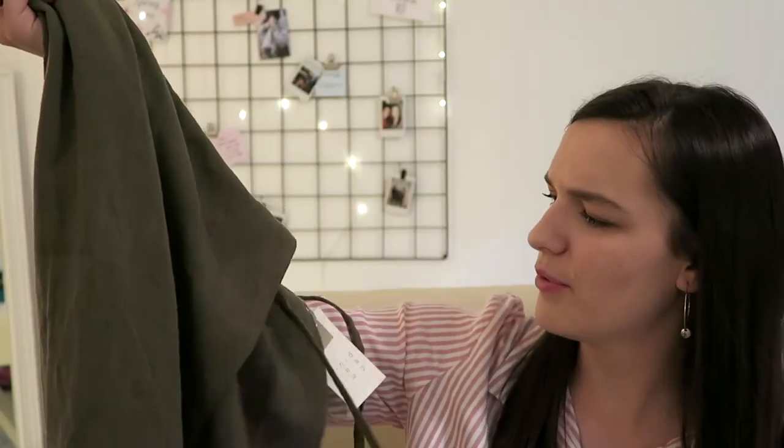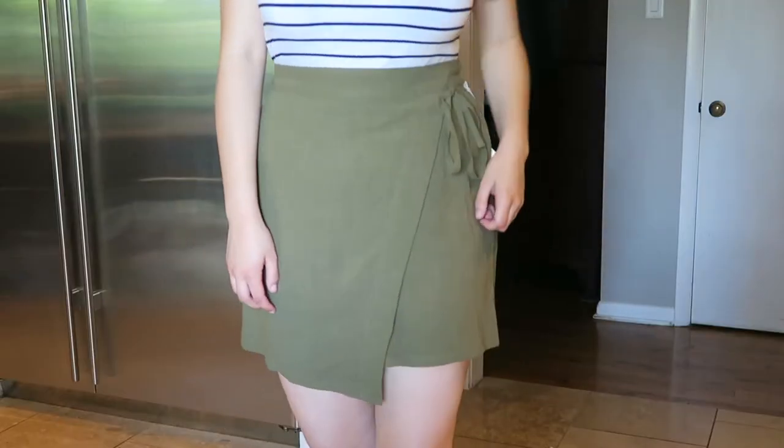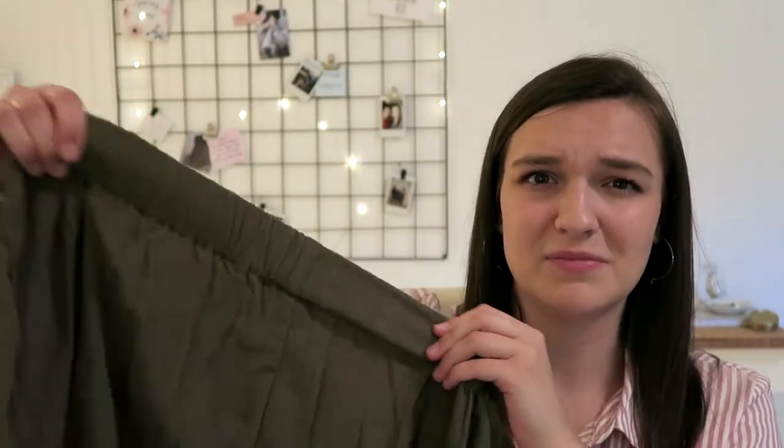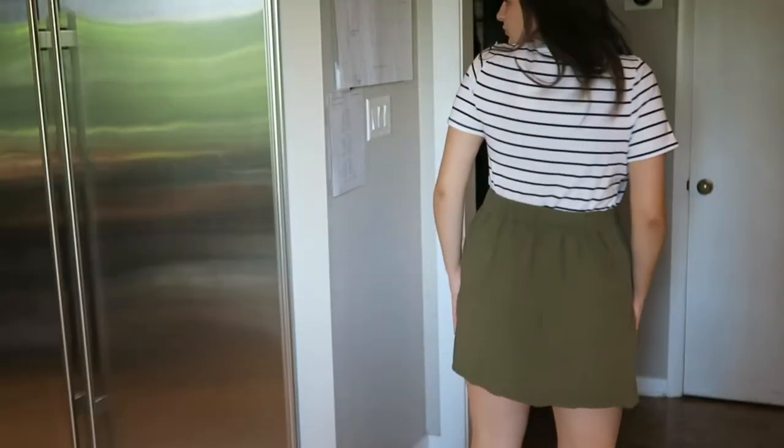This comes as a very close second to the Altered State skirt as my favorite item. It's a really cute army-green skirt from Target — not olive green, but darker than that. It goes right above the knee, has cinched parts at the back, and a tie in the front. You're going to see it on me in a second, but it's really cute and I love it for summertime.